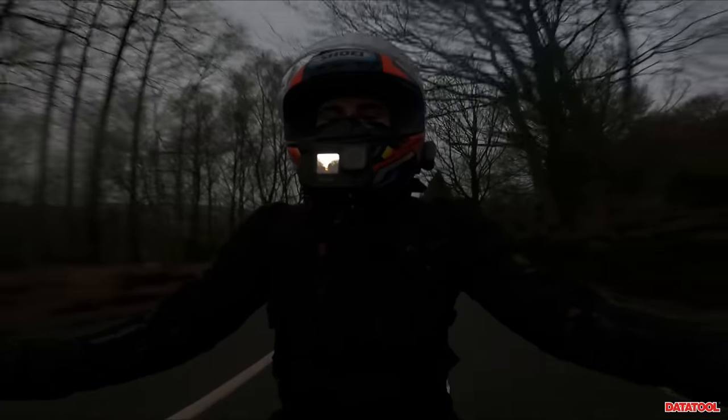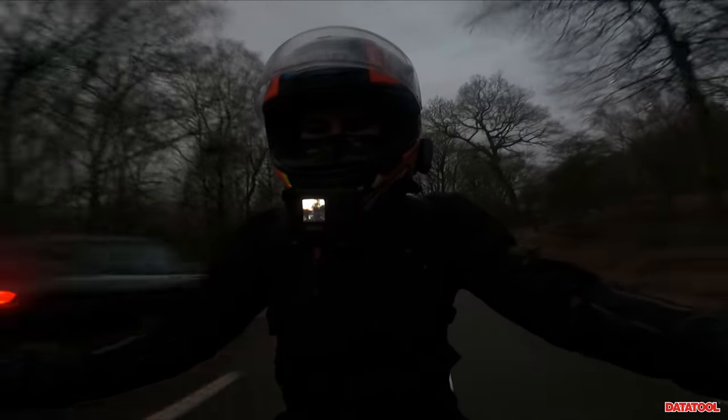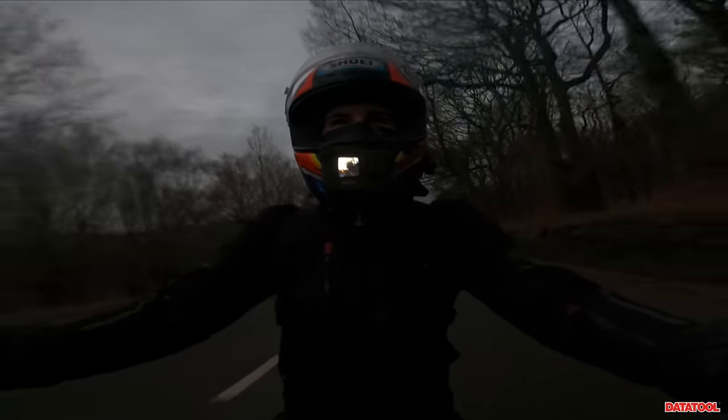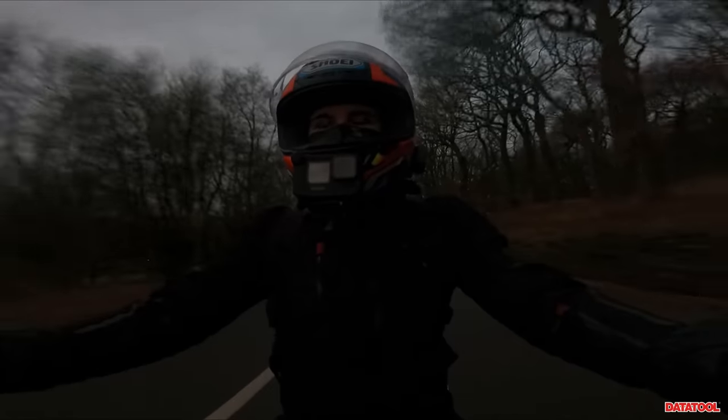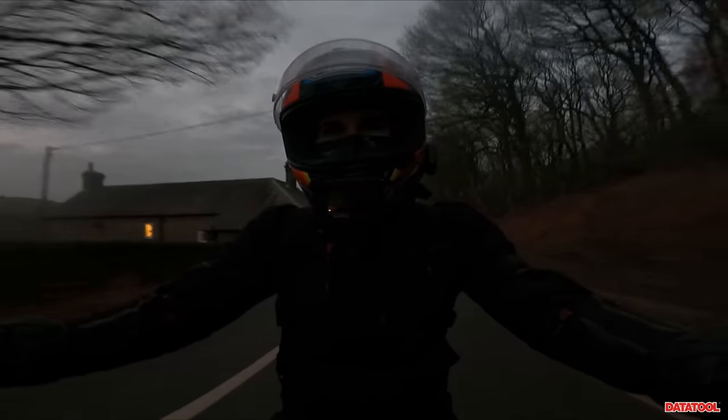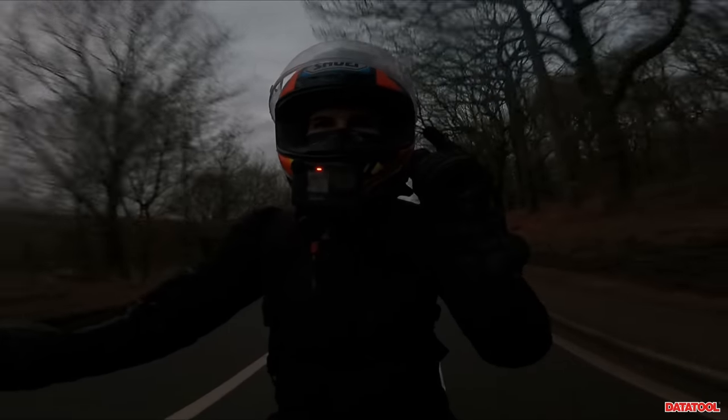Hi guys, it's Username Kate, welcome back to my channel. Today I'm getting my bike ceramic coated by Supreme Coat in Derbyshire. If you want to know more about the customer experience and the journey, stick around and stay tuned.